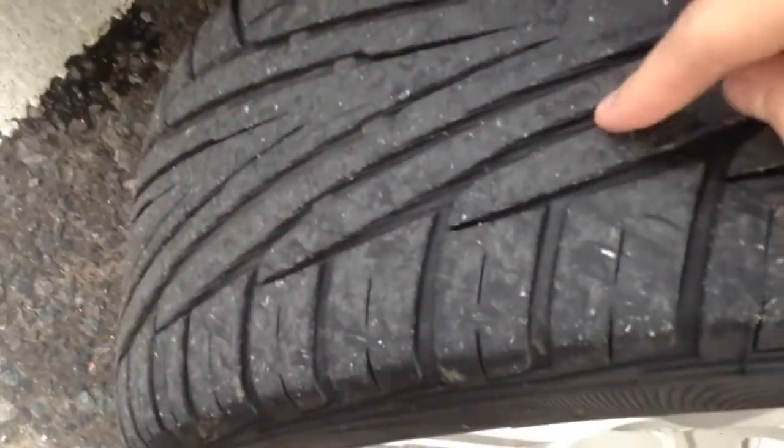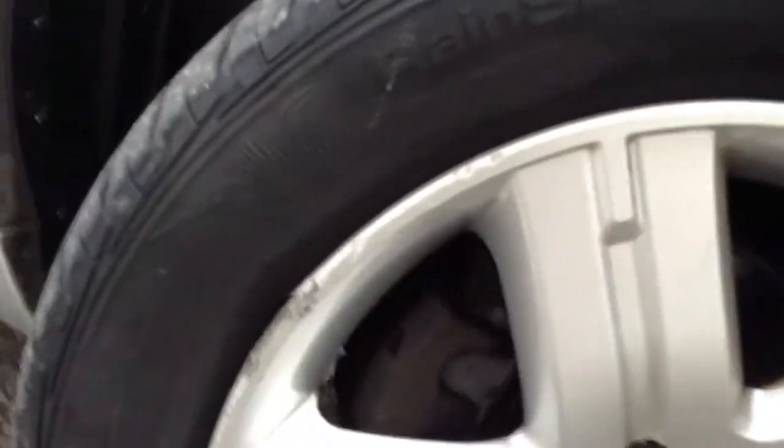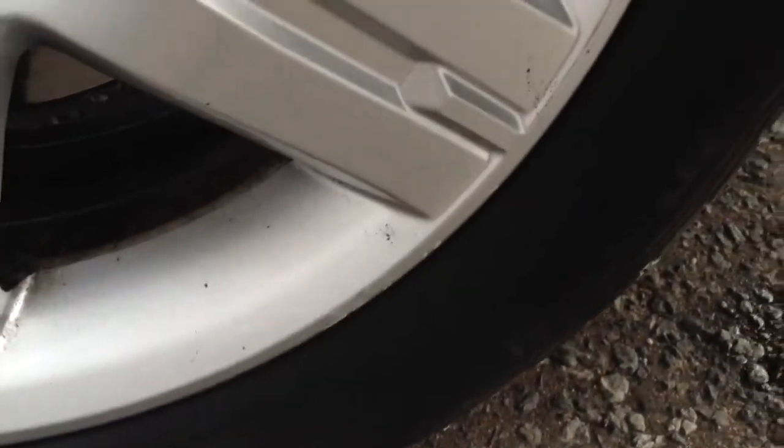Looking at the offside front tyre first — lots of tread there, a good 4mm of tread. The offside front alloy has a bit of kerbing and some paint has peeled off the alloy as well. Some light kerbing around the outside edge, and a couple of light little marks here and there.